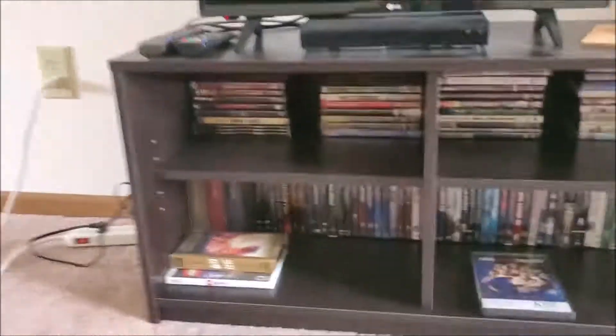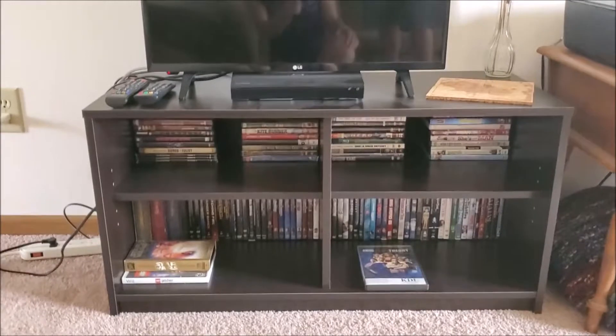We got a new entertainment center because the old one was kind of huge and bulky. Oh look, it's us! And of course we have our bean bag — gotta love that. We like this living room because it just seems a lot more spacious and fun. Oh yes, we have our throw pillows — a little touch of Britishness everywhere, wherever we can find it.